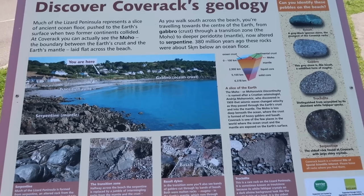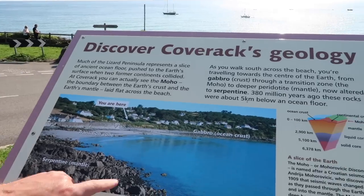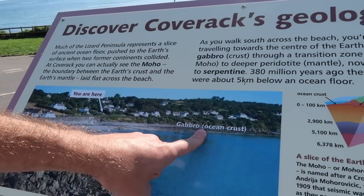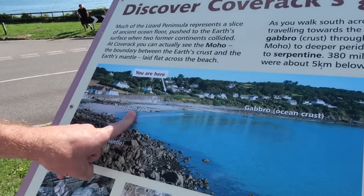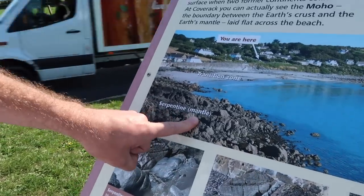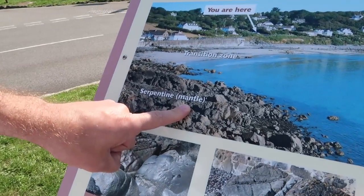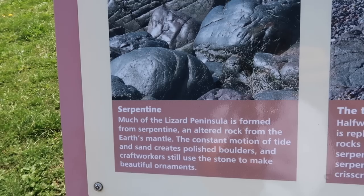Much of the Lizard Peninsula represents a slice of ancient ocean floor pushed to the earth's surface when two former continents collided. You have what would have been the ocean crust — the gabbro — then a transition zone where the beach is, called the Moho. And then you've got your serpentine, which would have been part of the earth's mantle. The key thing to take away is that we can see the earth's mantle in the form of serpentine — a unique rock found here on the Lizard.